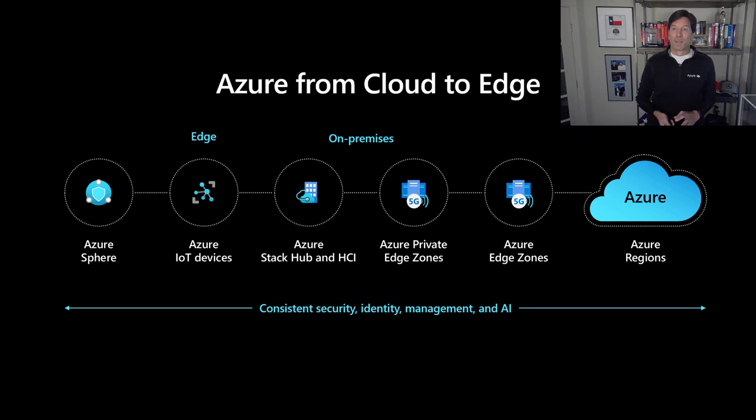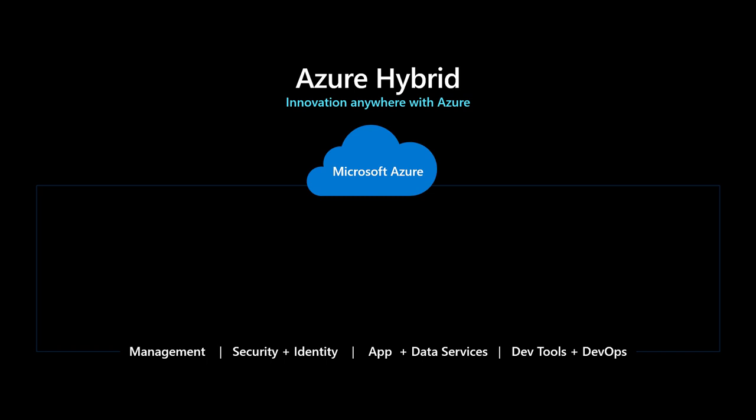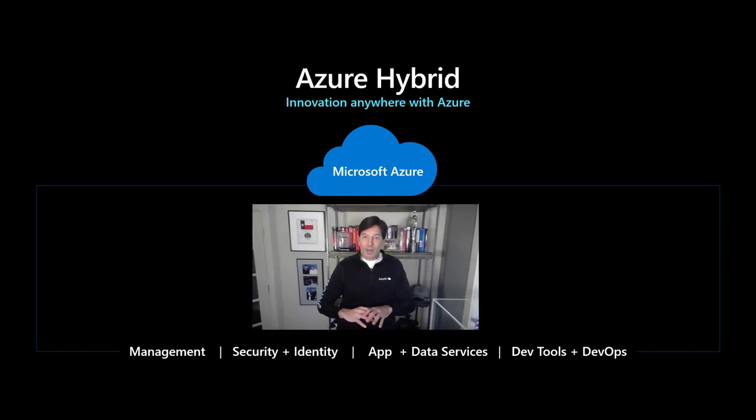These Azure IoT SDKs integrate up into Azure's IoT solutions and allow you to stream data, send control messages, and deploy applications onto those class of devices. When we talk about Azure's hybrid solutions, there's a whole spectrum of them beyond just the hardware integrations. Microsoft has always been focused on integrating your own on-premises capabilities with Azure — either bringing value from Azure down to your on-premises data centers, or integrating your on-premises data centers and applications with Azure itself.